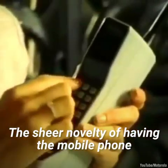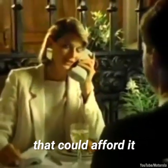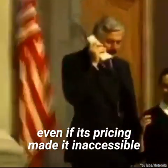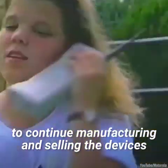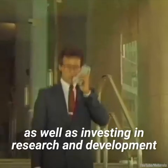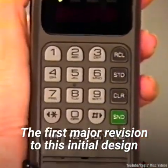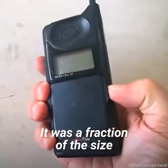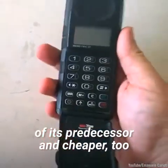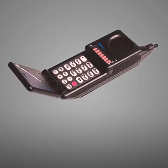priced at a whopping $3,995, or $10,400 in 2020. The sheer novelty of having a mobile phone was not lost on the yuppies and executives that could afford it, even if its pricing made it inaccessible for the mass consumer. This gave Motorola the go signal to continue manufacturing and selling the devices, as well as investing in research and development. The first major revision to this initial design came in 1989 with the Microtac. It was a fraction of the size of its predecessor and cheaper, too, though not by much.